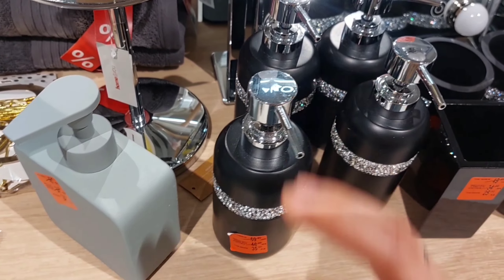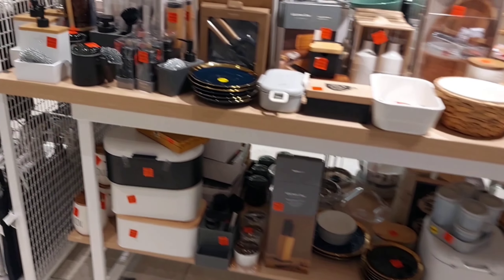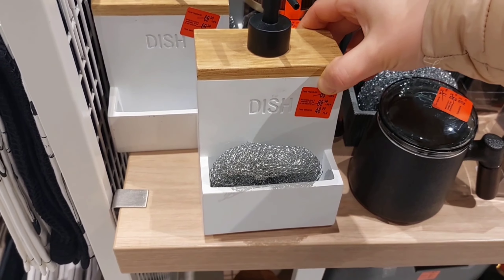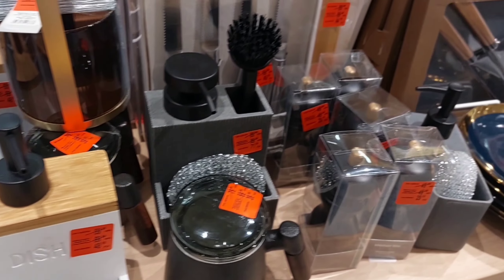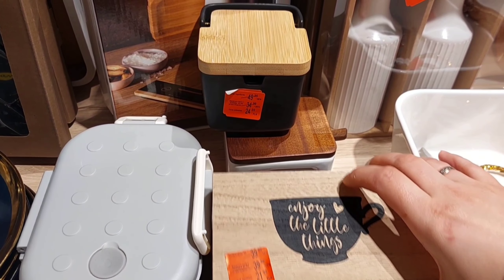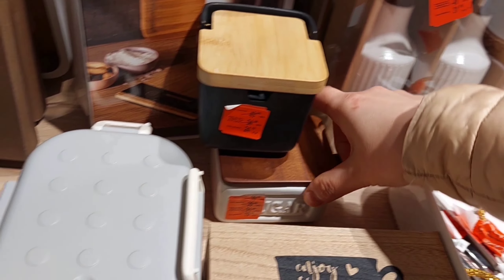Також є пластикові, але хочу сказати, що керамічні коштували як пластикові, тому можна купити навіть керамічні. Також часто на знижках тут є ось такі органайзери для рідкого засобу для миття посуду — тут дуже багато є різних кольорів, для будь-якої кухні підійдуть.